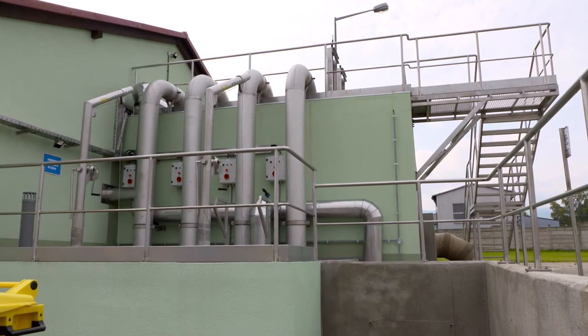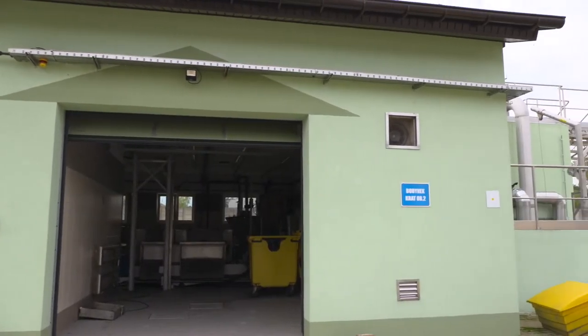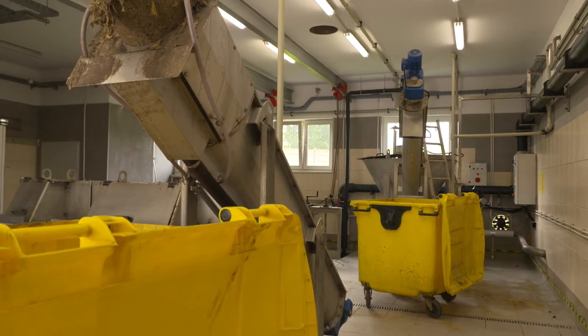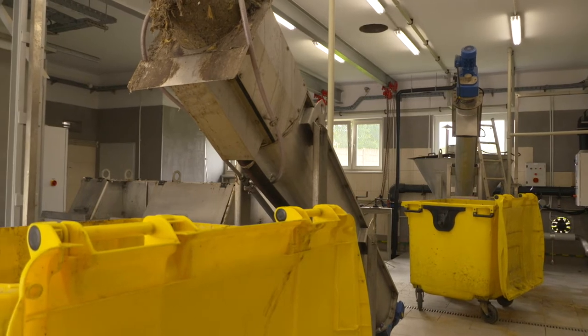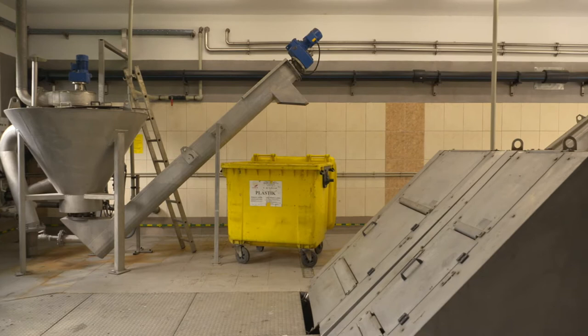Zakres był różny dla różnych budynków, ale zgodnie z ciągiem technologicznym ten budynek, na tle którego stoję, to jest budynek części mechanicznej oczyszczalni ścieków — budynek krat, pompownia główna i piaskownik wirowy. To jest początek układu technologicznego całej oczyszczalni. Tutaj wyłapywane są wszystkie części mechaniczne, które przedostają się ze ściekami — szmaty, patyczki i wszystko, co ludzie wrzucają do toalety.